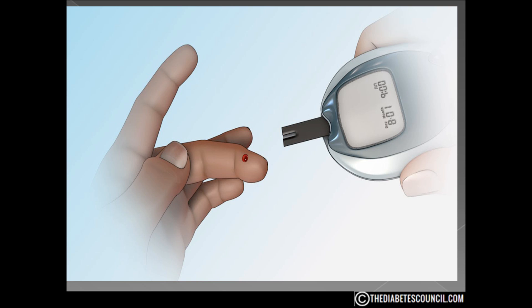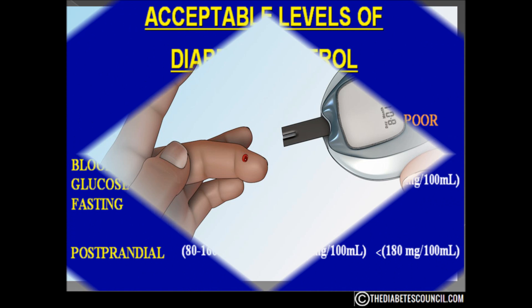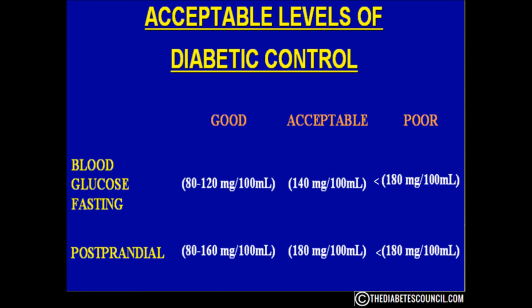You are shooting for a fasting blood glucose level of 80 to 120 each morning. This is called a fasting blood glucose level because you have not eaten in a while, or you have fasted. Interestingly enough, the word breakfast means to break the fast.